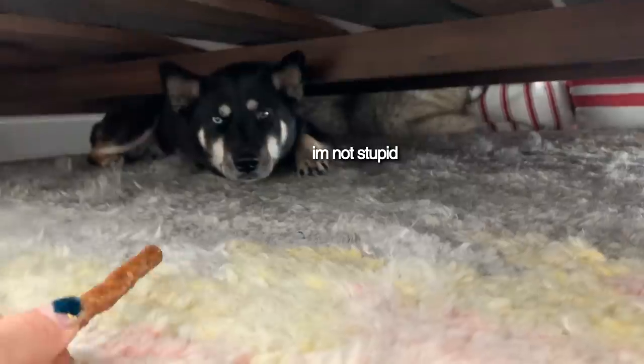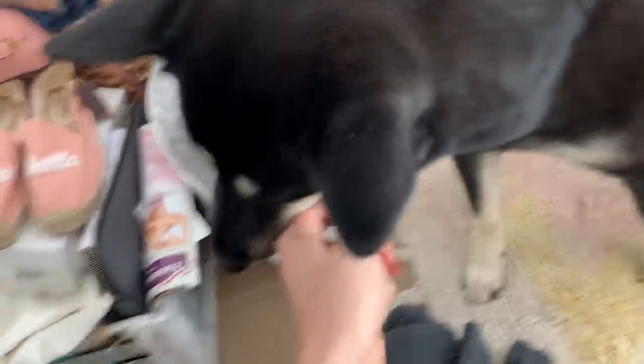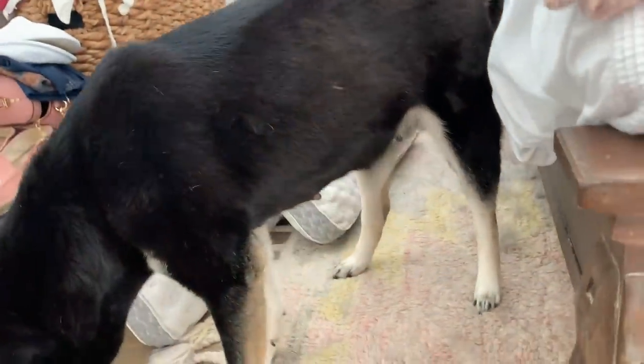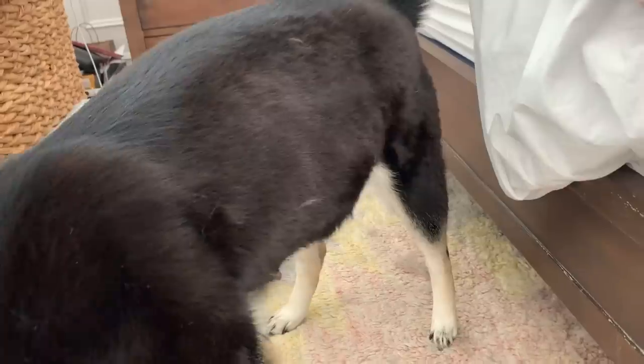I'm going to get a treat and try to get her out. She gets kind of stuck because her belly's so big. Come on, come get it — crawl through, good girl, come on, come on out. Good girl, good mama. Look at how big she's getting, and those nipples — oh my goodness, she's gonna be a mama very soon!